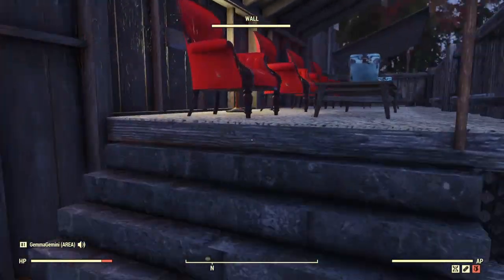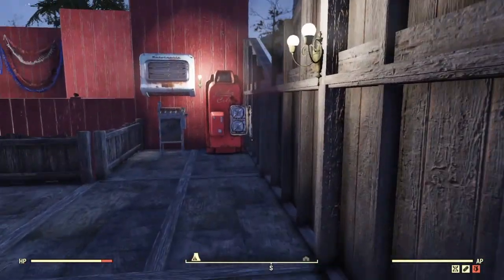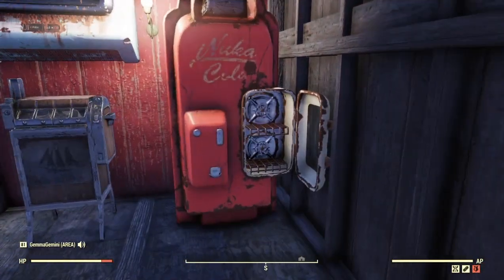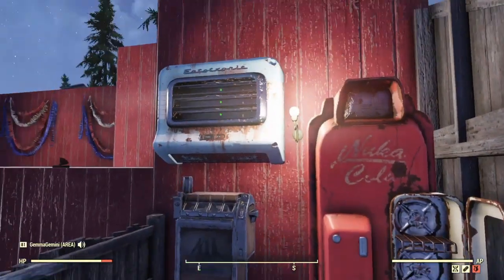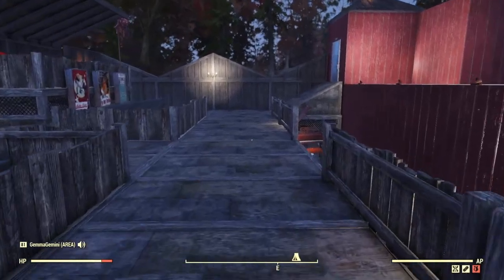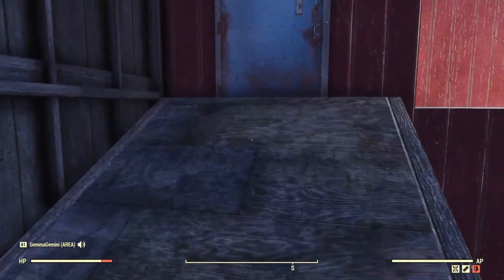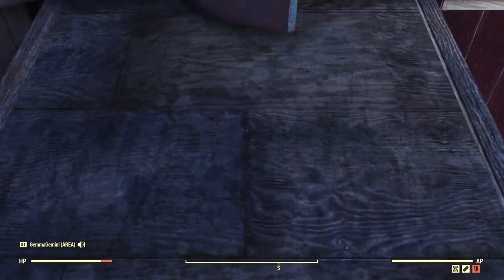We've got our standard seating and exactly the same again VIP seating. And then over here we've got where you would come to get your drinks, something to eat, cigarettes. And on this side of course we need a little toilet - wheelchair accessible.